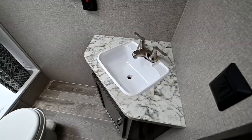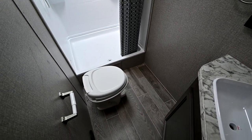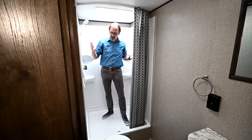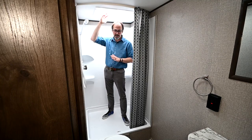Now we're in the bathroom. The Jayco is a fully self-contained trailer, so you've got a full-size three-piece bathroom — toilet, sink, and a huge shower. This shower is nice and big. I'm 6'2" and I've got plenty of space in here — I'm not going to knock things down. The skylight gives you some nice extra light in the bathroom as well.